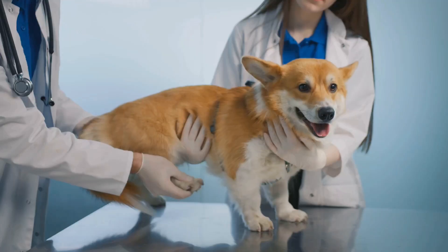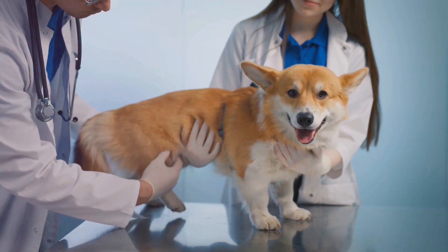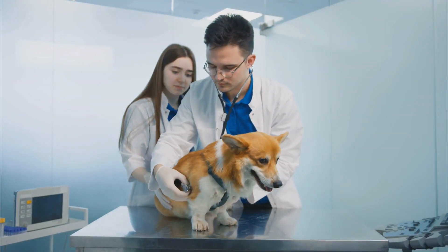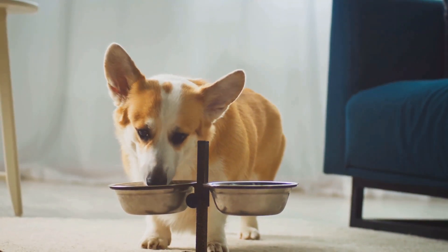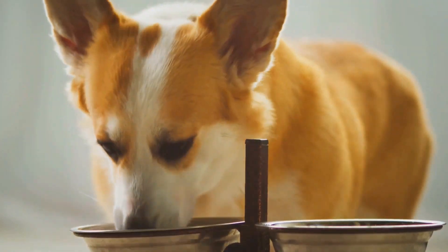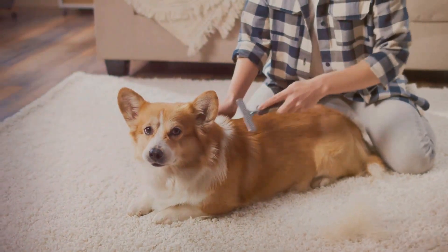Secondly, corgis are prone to certain health issues. These adorable pups have been bred for their distinct short legs and long bodies, but these same traits can put them at risk for spinal problems. It's important to have regular vet check-ups to ensure your corgi stays in tip-top shape. Another potential health issue is obesity — corgis love to eat, and if not monitored closely they can easily become overweight, leading to further health complications.